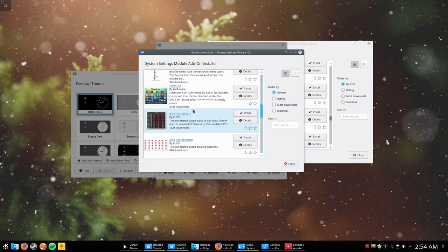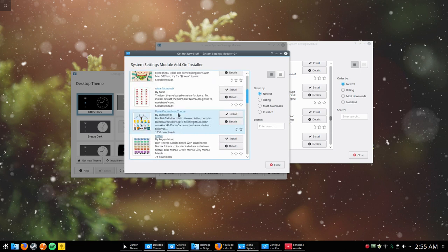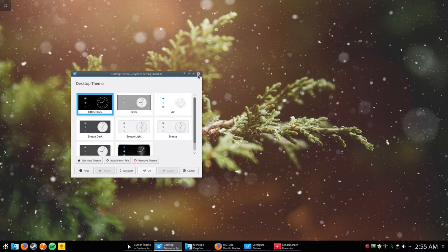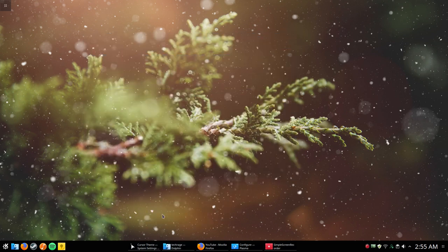The same process applies for icon themes — click 'Get New Theme' and they start loading right away with the same options as the other two applications. I did come across one instance where it didn't load the theme options, but after a reboot it worked fine. That was a minor thing that only happened once, so I didn't really consider it a bug.